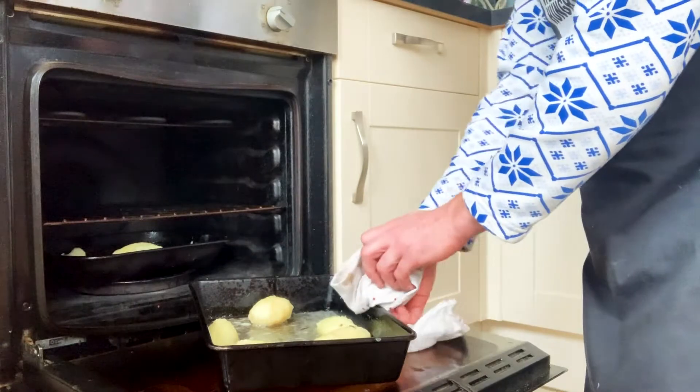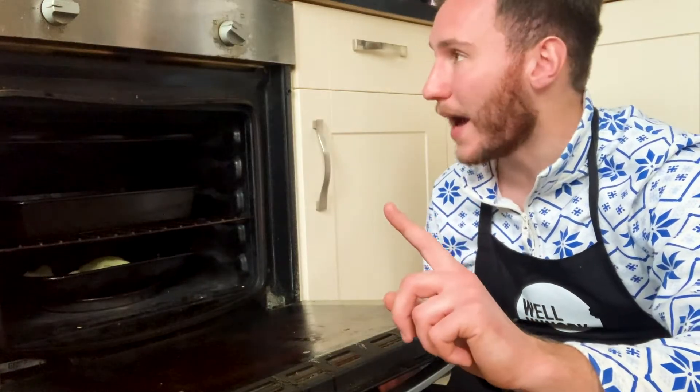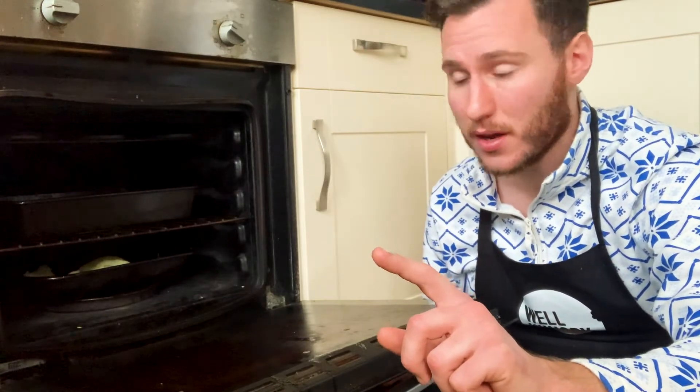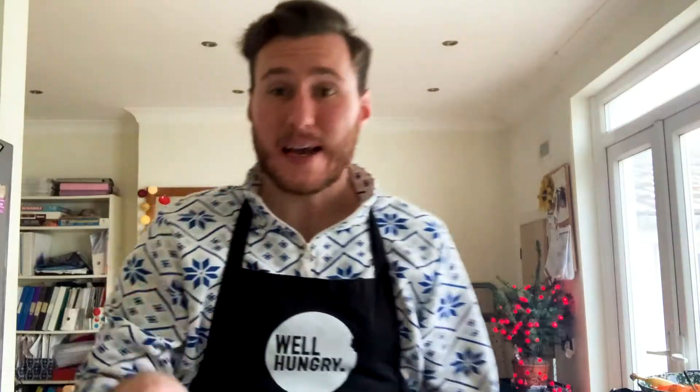There are two takeaways from this video — this is the second one. My oven's currently at full whack, 240 degrees Celsius. When I shut it, I'm going to turn it down to 160 and cook these potatoes low and slow. I've never seen a recipe that calls for that before, but from my experience this will guarantee a crispy exterior and a fluffy interior. Just watch. Potatoes are now in the oven at 160 — I'm going to leave them for 45 minutes and then I'll show you what to do next.